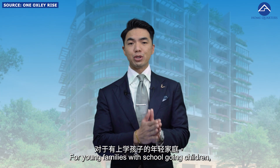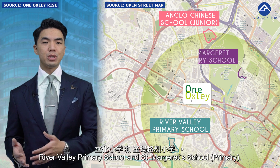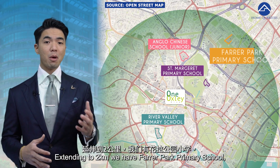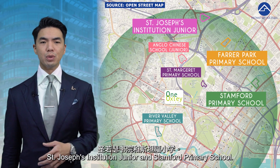For young families with school-going children, within 1km we have ACS Junior, River Valley Primary School, and St. Margaret's Primary School. Extending to 2km, we have Farrer Park Primary School, St. Joseph's Institution Junior, and Stamford Primary School.